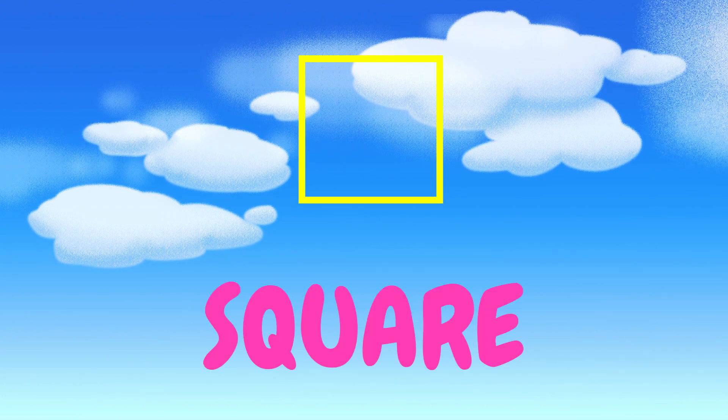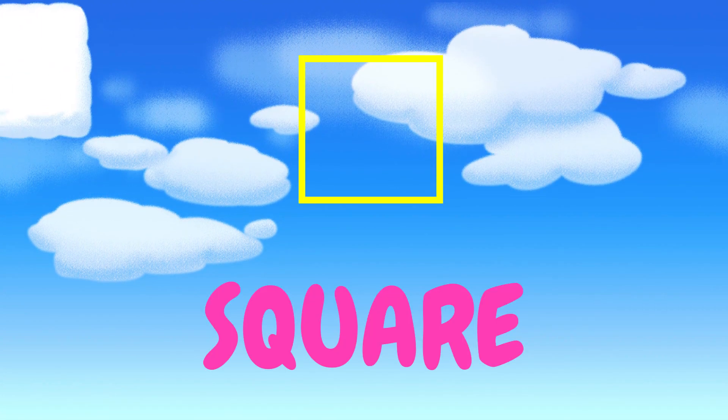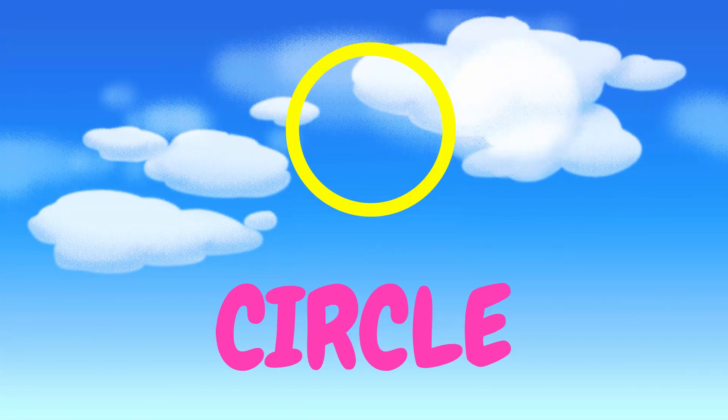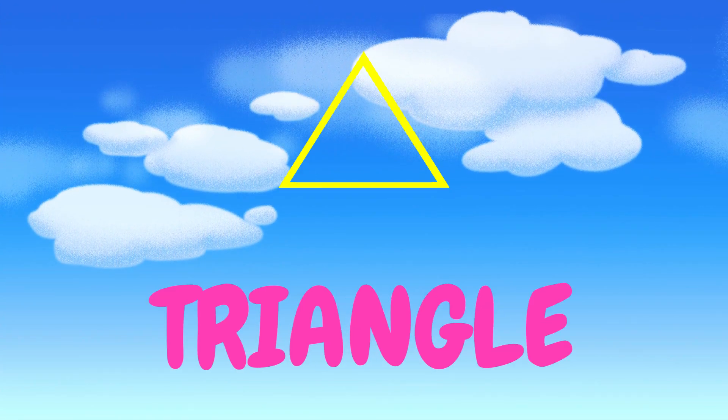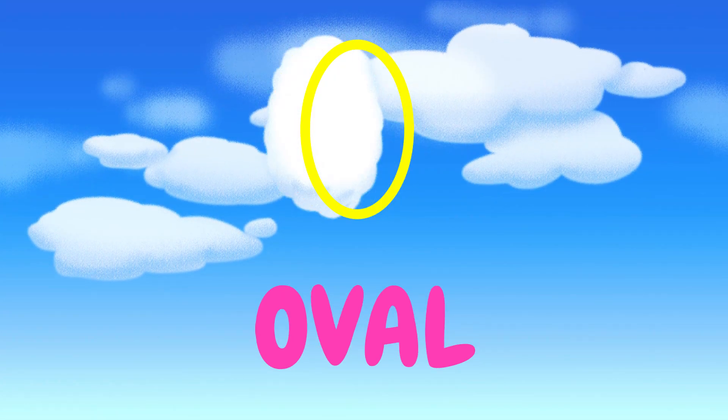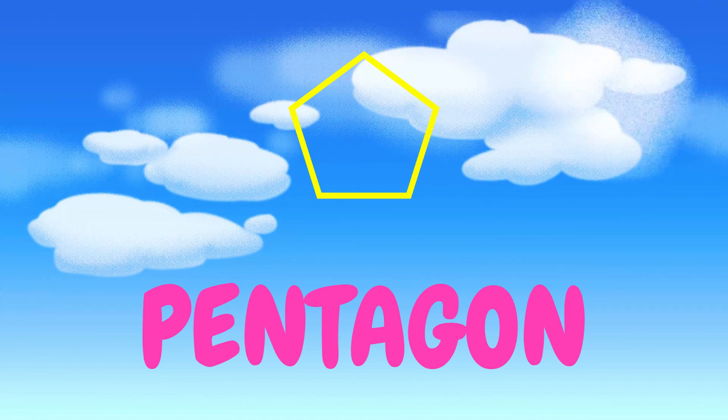Now let's go through these shapes one more time. We have a square, a rectangle, a circle, a triangle, an oval, and a pentagon!